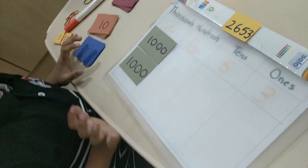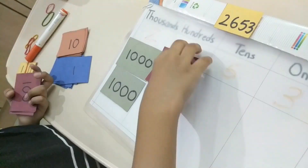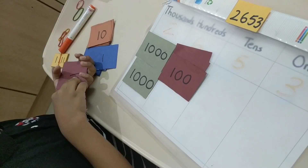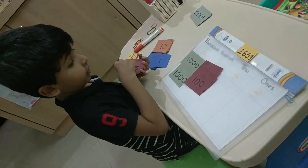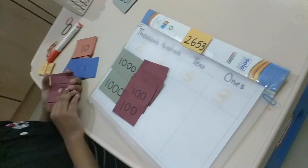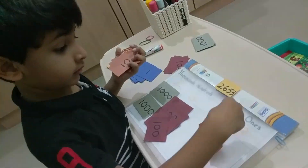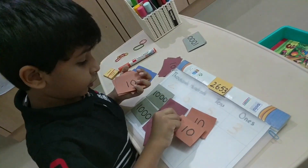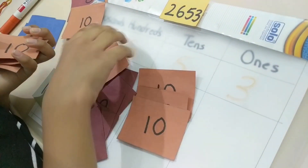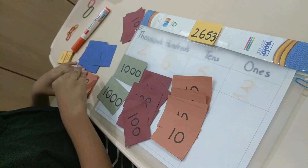Hundred. How many hundreds? Six. Now how many tens do we need? Tens? Five. Yes. One. Three. Yes.